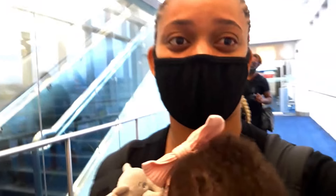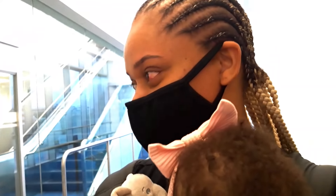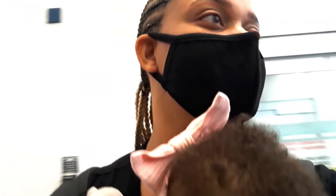So when you're boarding the plane, you have to have a mask on. You can't have one with a valve.